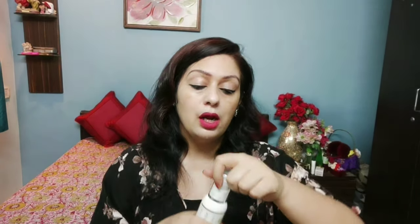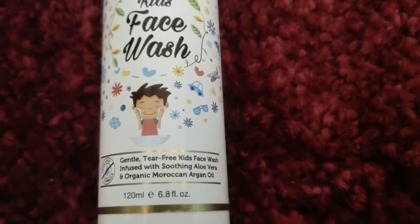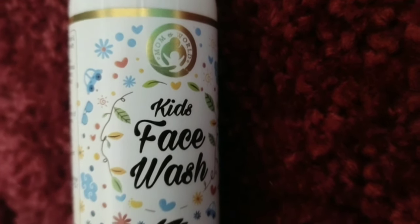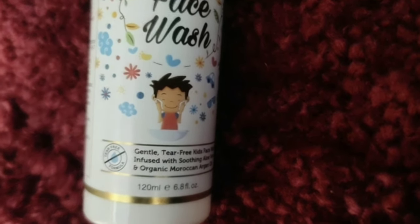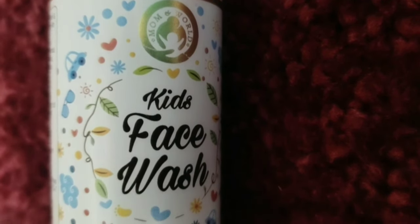Let me show you the inner packaging of the face wash. There is a spray bottle type of dispenser, and you just press it to dispense the face wash. Mom and World's face wash is a tear-free and soap-free formula, and it is very gentle for kids' skin. I can tell you that it is very safe for kids' skin.